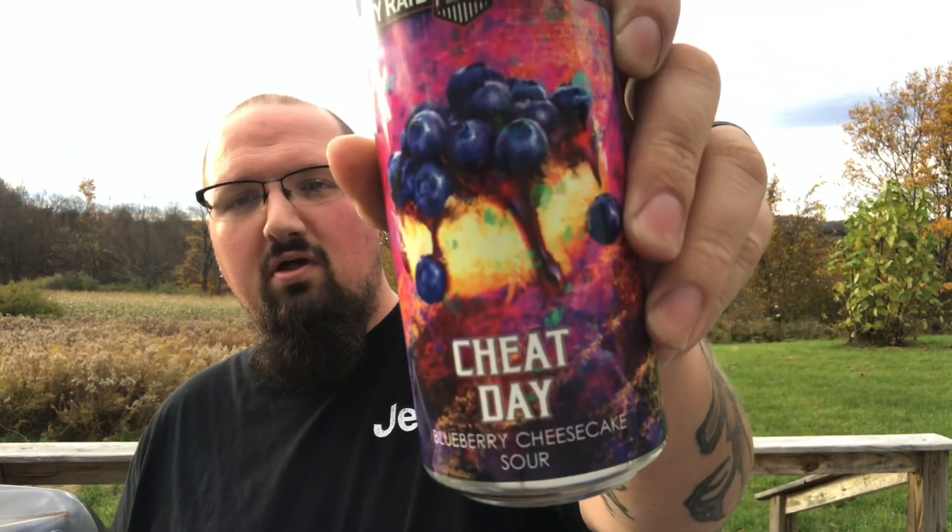I've got one from Rusty Rope Brewing today. This is from their Cheat Day series, which is a sour series that they do. This is their blueberry cheesecake sour, coming in at 5% alcohol. No date on the can, no idea how old this is. It's an ale brewed with blueberry puree, lactose, and natural flavors. These guys are out of Mifflinburg, Pennsylvania. I picked this can up for just under $5 — about $4.90 something. I've had a few from these guys on this channel, but this is the first one from their Cheat Day series.